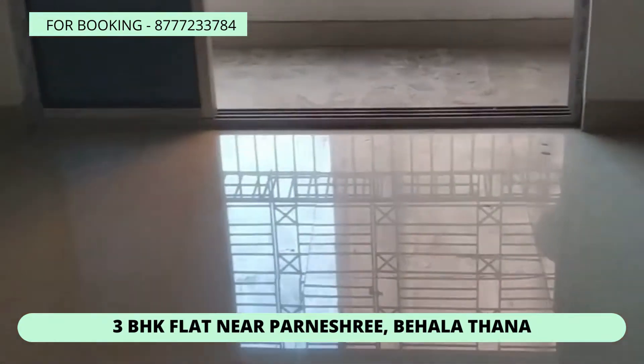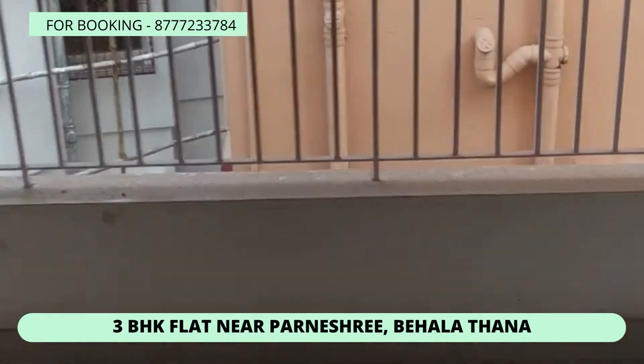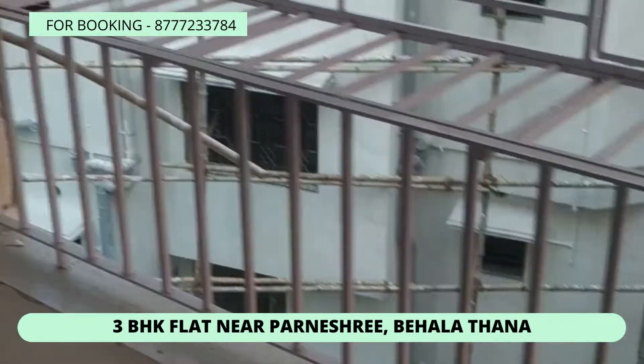This is a living and dining area with a balcony facing the east side. This is a 2BHK flat with a 900 plus budget.